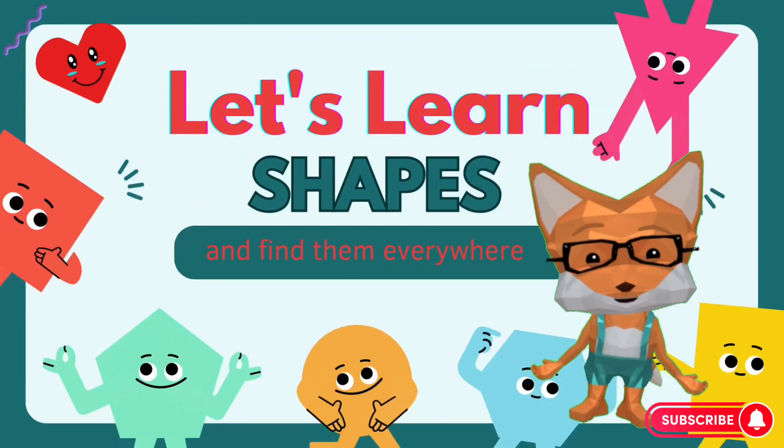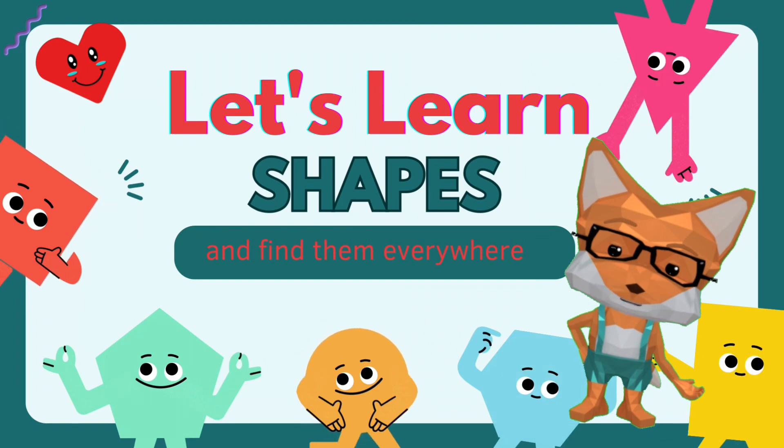Hi, friends. I can't wait to learn shapes with you today. Are you ready?